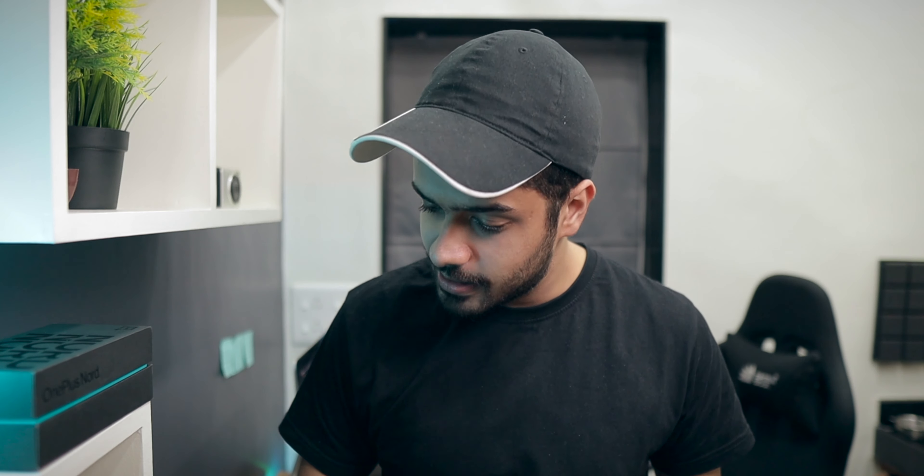Hey guys, Harsh here and welcome back to Technoloog. This is it — this is the OnePlus Nord. Finally got it after waiting a long, long time.